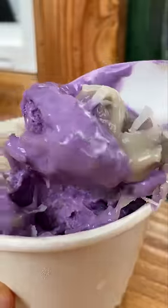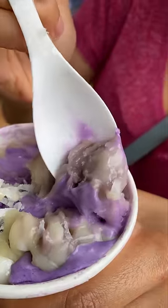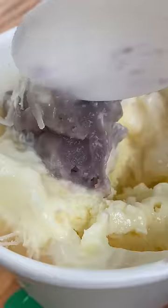It adds a chewy texture to the combination of ube ice cream, coconut cream, and coconut flakes, and they even treated us with extra mochi balls.